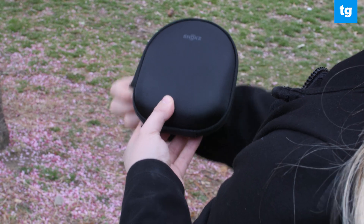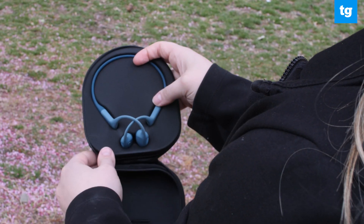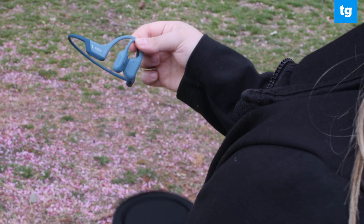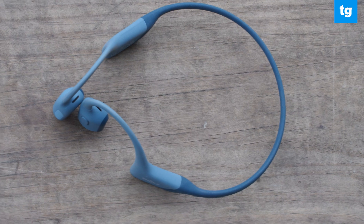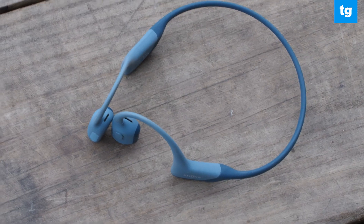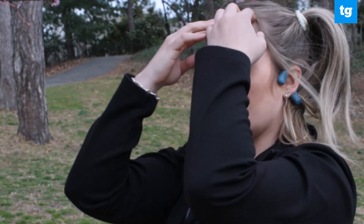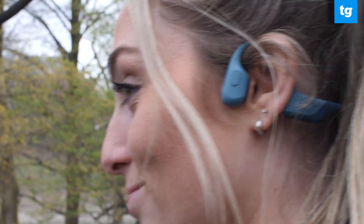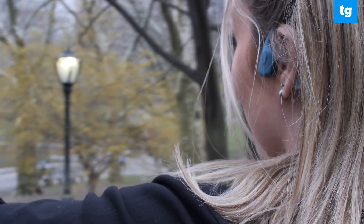Besides the questionable appearance, since these headphones don't actually go in your ears, the sound quality doesn't compare well to how we normally test headphones at Tom's Guide. When it comes to testing audio quality, we pay attention to how well the earbuds seal or couple to the ears. Without good coupling you'll miss out on certain frequencies, while analyzing the feel of the bass and finding a sophisticated balance of sound elements is what makes a great headphone generally.